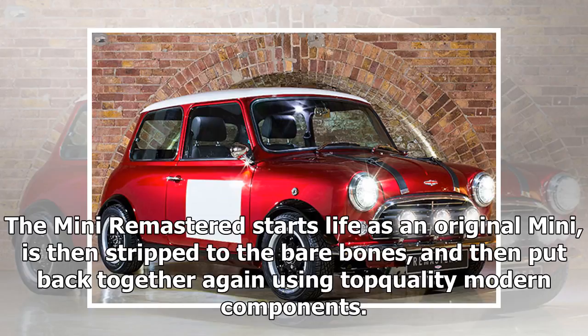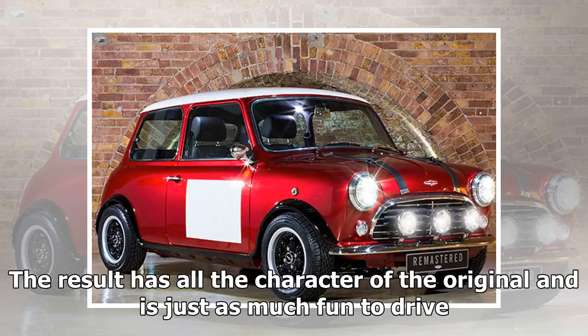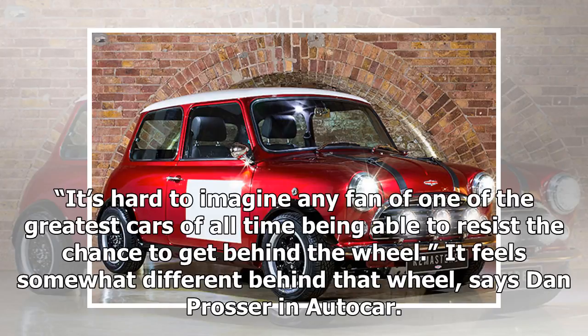The Mini Remastered starts life as an original Mini, is then stripped to the bare bones, and then put back together again using top-quality modern components. The result has all the character of the original and is just as much fun to drive. It's hard to imagine any fan of one of the greatest cars of all time being able to resist the chance to get behind the wheel.